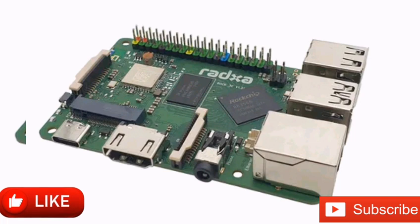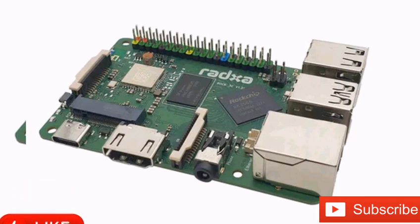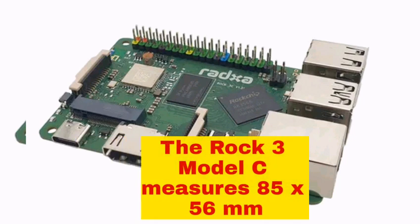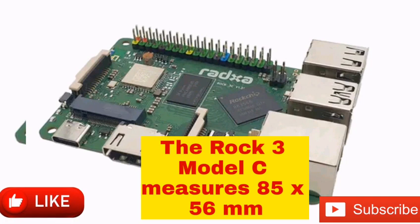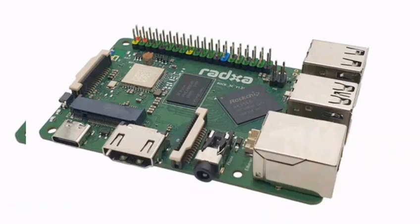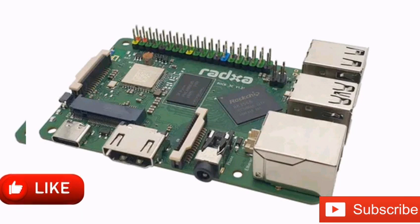RATXA has started selling the ROK3 Model C, its latest ROCKCHIP RK3566-powered single-board computer. The ROK3 Model C measures 85 x 56 mm, has an M.2 2230 slot, supports optional eMMC storage and will be available with up to 8GB of LPDDR4 RAM.